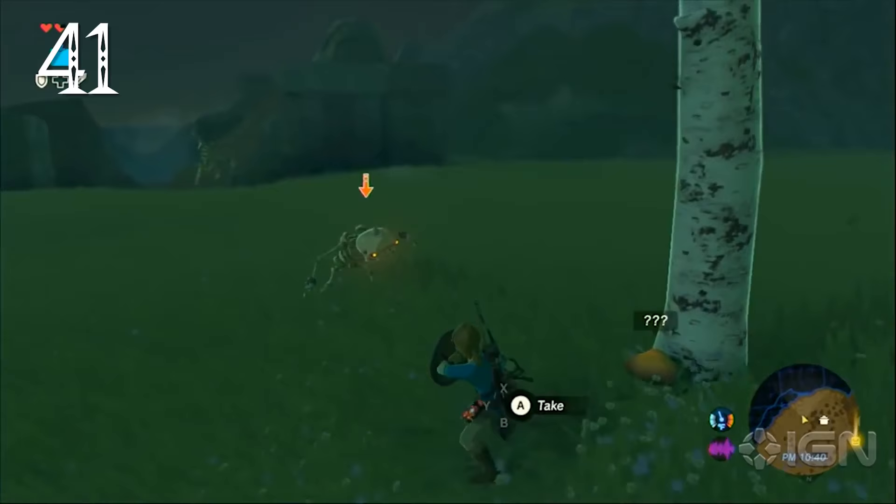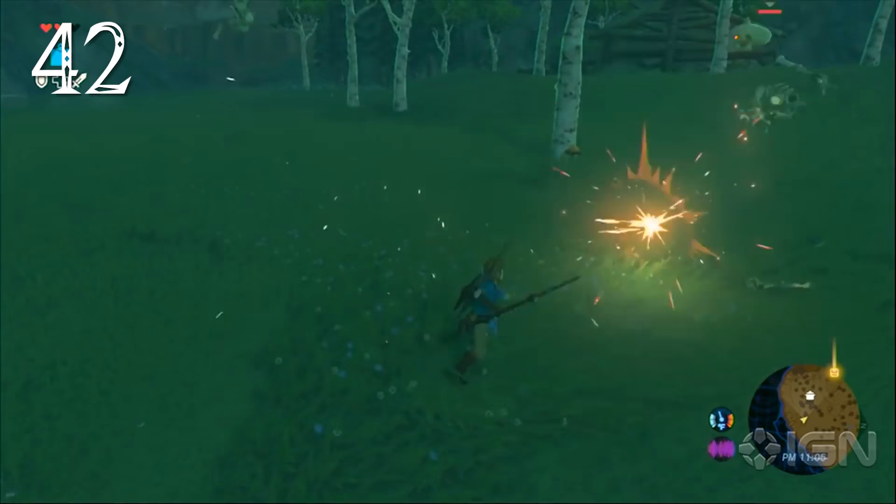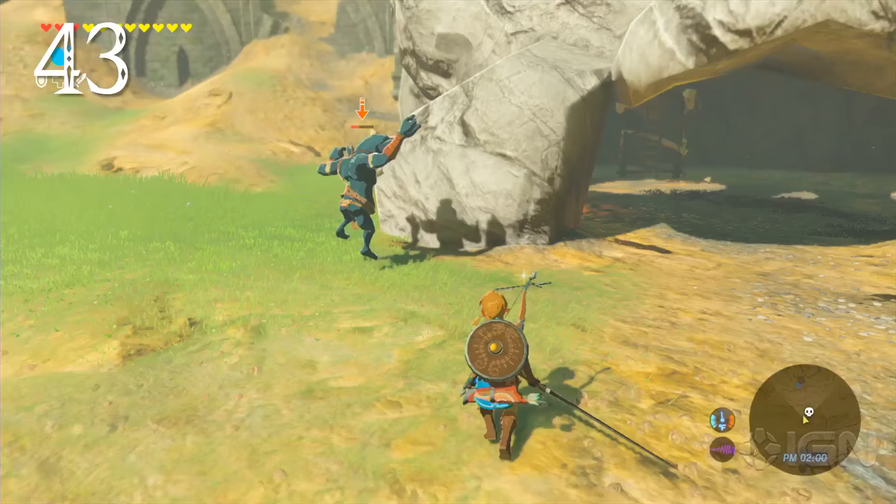If Link is fighting multiple Stallbokoblins, one might replace its own skull with a friend's. When a Stallbokoblin's body is dismantled, arms can be seen crawling along the ground to reach the other parts.